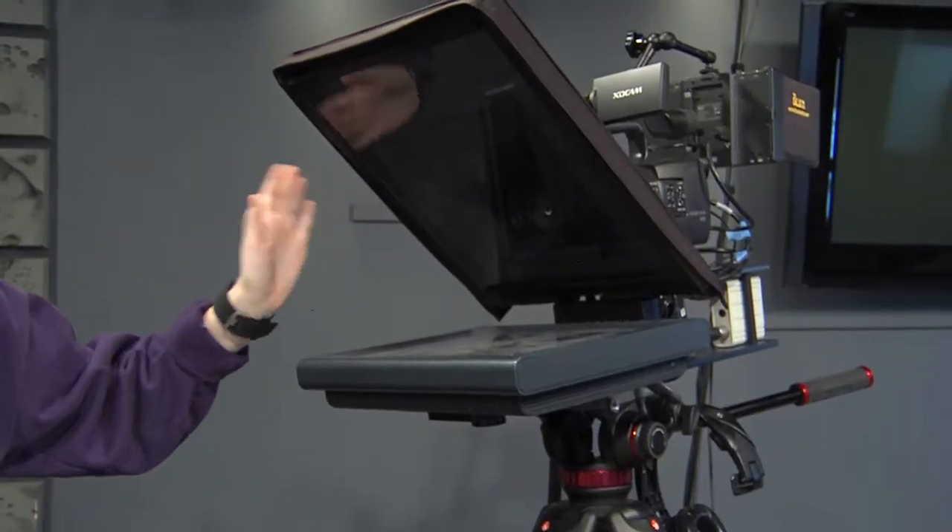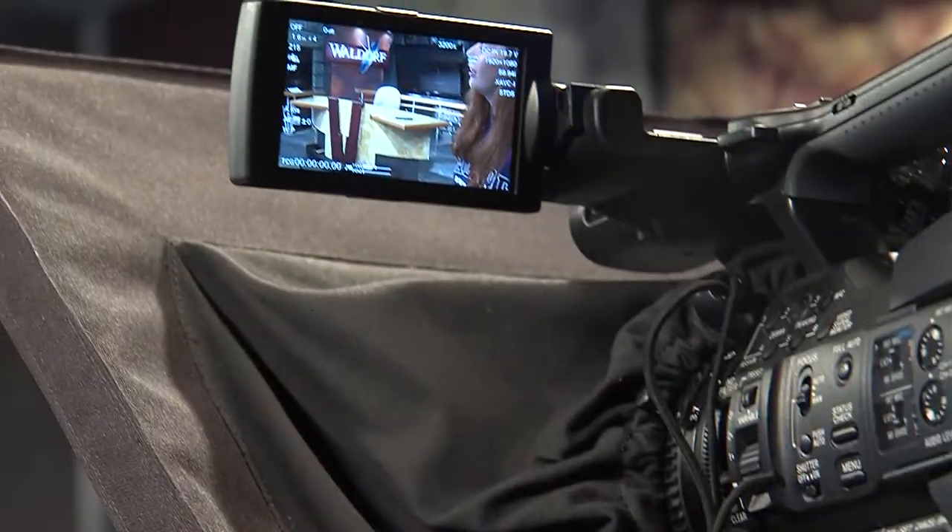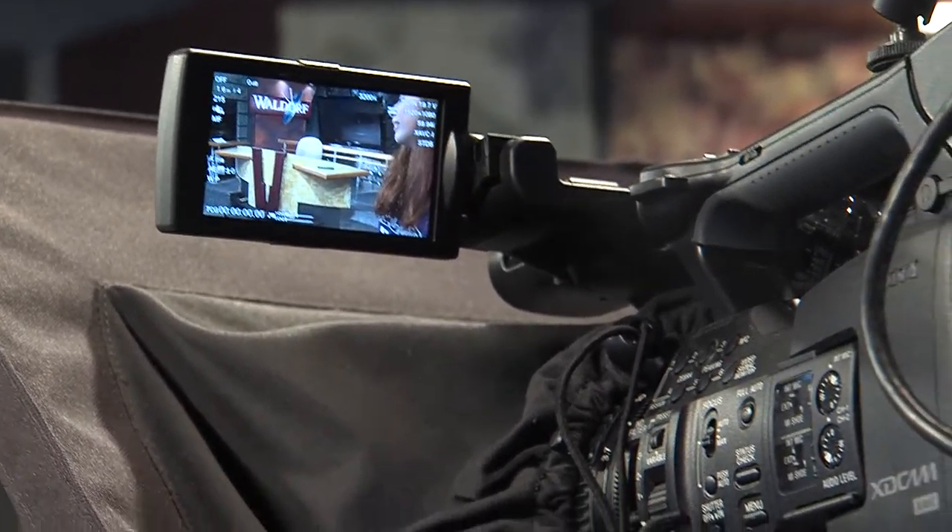Right here we have the lovely camera that gets all the action, and this little attachment on it is the teleprompter. So the talent sits at the desk and reads the script from here, and it scrolls with them as they read.